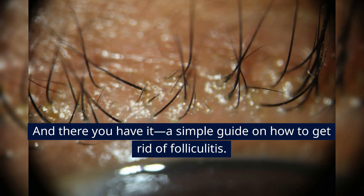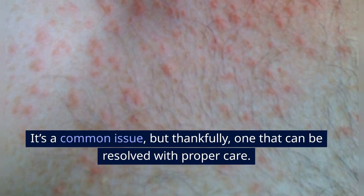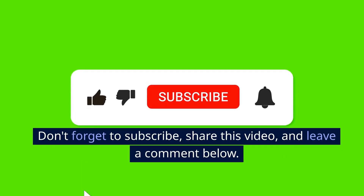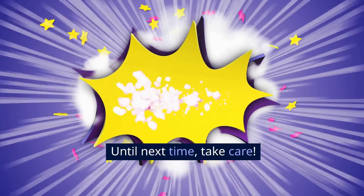And there you have it — a simple guide on how to get rid of folliculitis. It's a common issue, but thankfully one that can be resolved with proper care. Don't forget to subscribe, share this video, and leave a comment below. Until next time, take care.